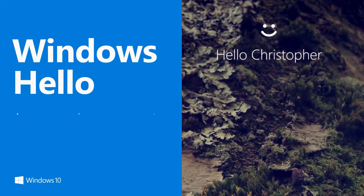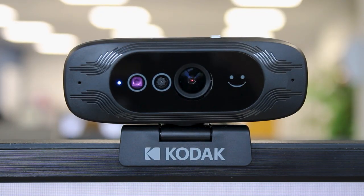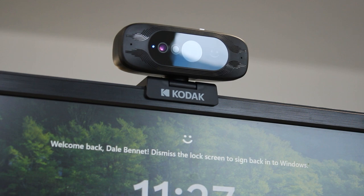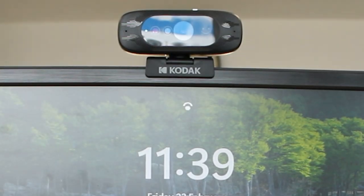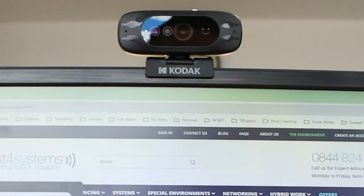What separates the Kodak Access from other web cameras is its compatibility with Windows Hello facial recognition. Windows Hello is a great security feature — it's kind of like the facial recognition ID that you get on some smartphones. It allows you to access your laptop or PC without having to put a password in. It's secure and fast, and Windows Hello is available on all machines running Windows 10 or higher.